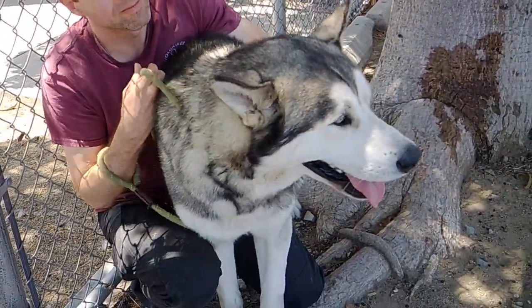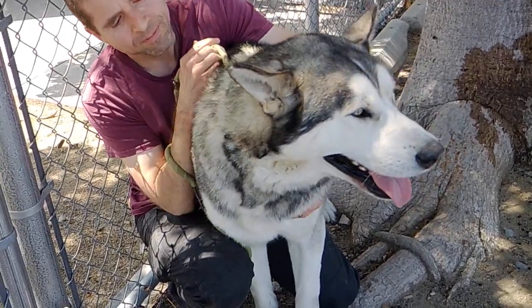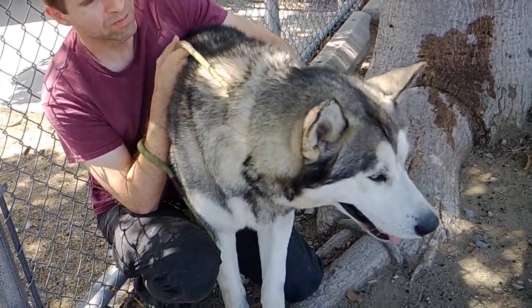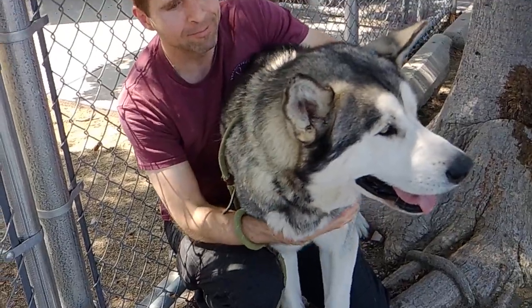The cool thing about these dogs is that they can go and go and go, so he'd be an awesome companion for hikes and runs. I would love to see him get up sometimes — take him up to the snow, up the mountain. He would love that for sure.